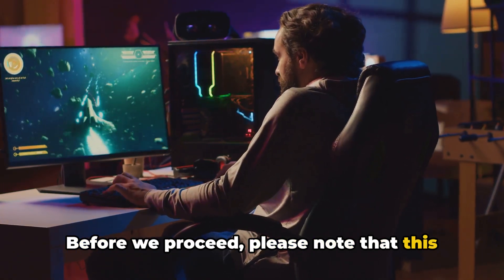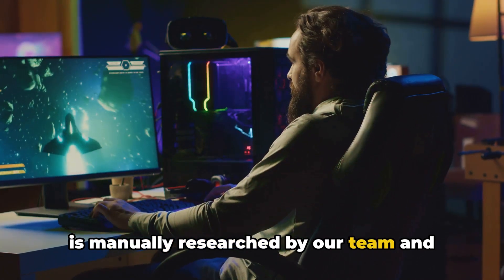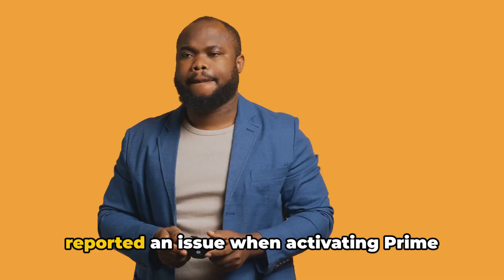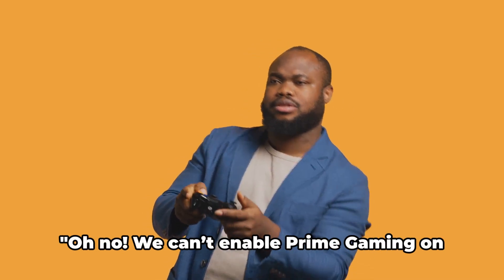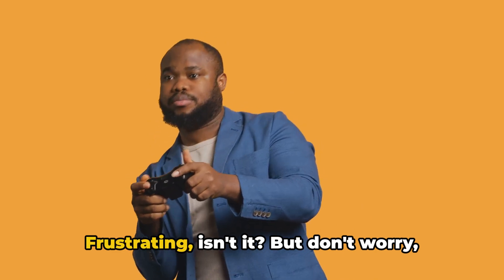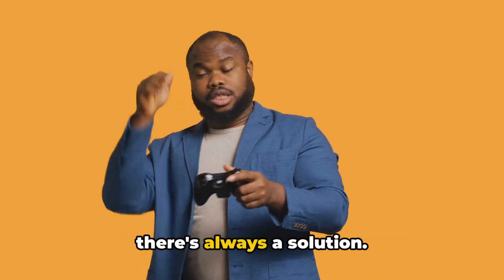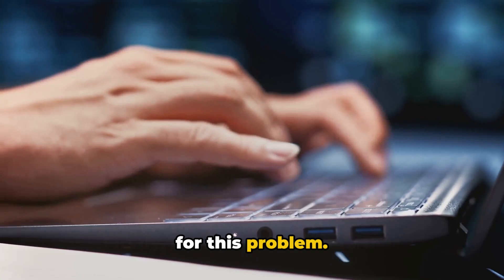Before we proceed, please note that this video is edited by AI, but all the content is manually researched by our team, and it's not AI-generated. An increasing number of users have reported an issue when activating Prime Gaming with an error message that reads, 'Oh no, we can't enable Prime Gaming on your account.' Frustrating, isn't it? But don't worry, there's always a solution. So let's dive into the potential fixes for this problem.